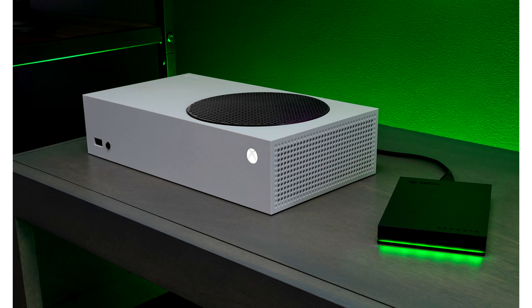Lightweight and slim with USB 3.2 Gen 1 universal compatibility, this drive makes it easy for gamers to take the whole library on the go and play anywhere with no external power supply needed.